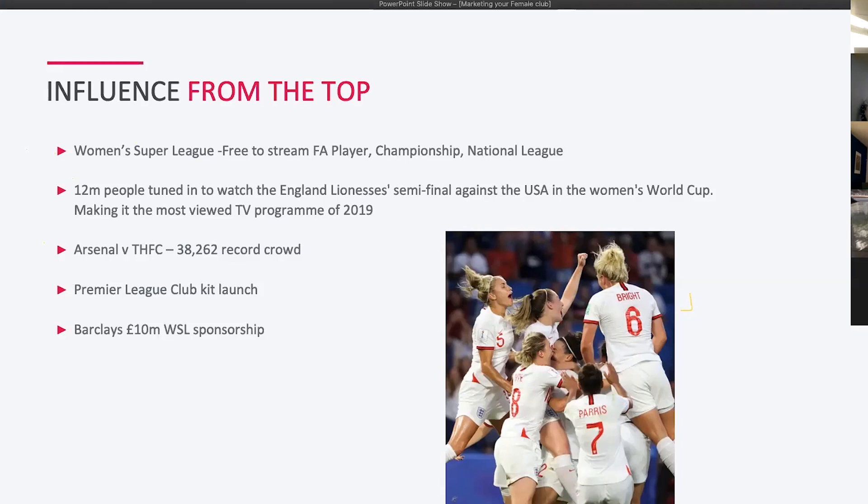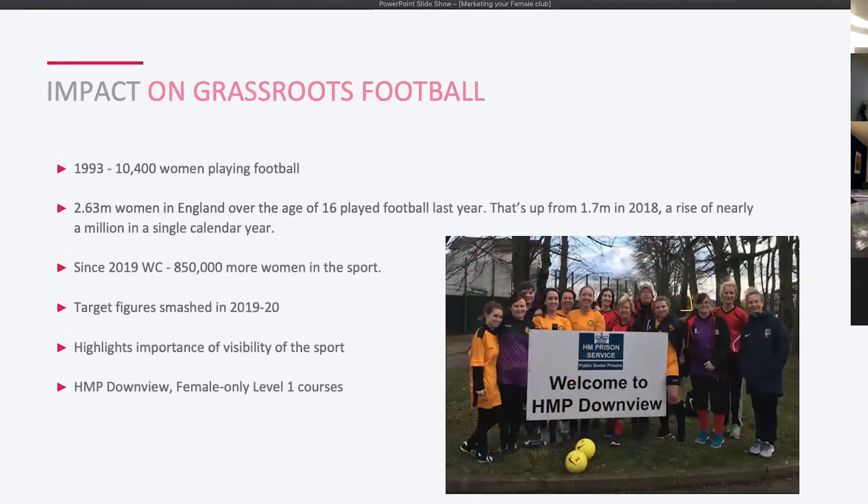In November last year there was a Women's Weekend, encouraging male clubs to get women to their grounds with discount tickets. The record crowd was Arsenal vs Tottenham at the new Tottenham Hotspur Stadium — 38,000 spectators. Premier League clubs have also started launching their kits alongside women's versions, showcasing male and female players together. The Barclays sponsorship has also put £10 million into the WSL, making it the Barclays WSL.